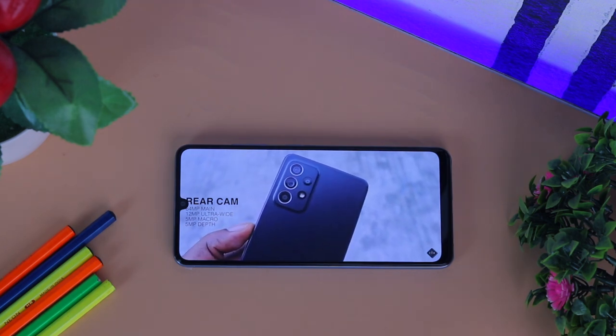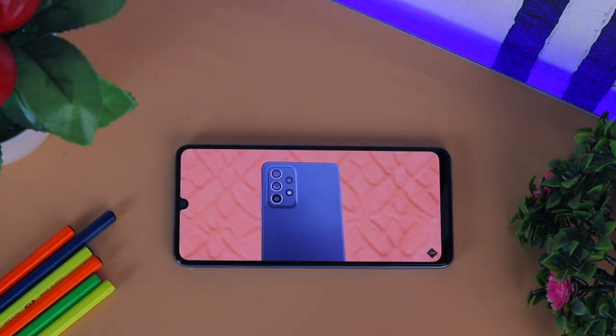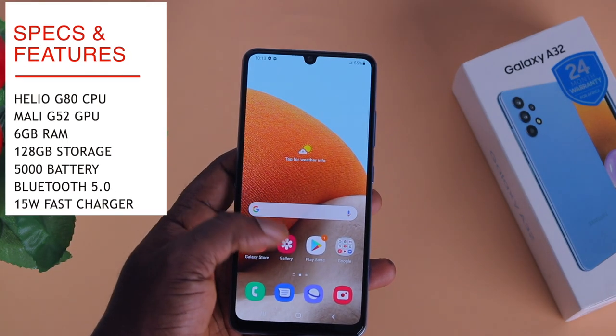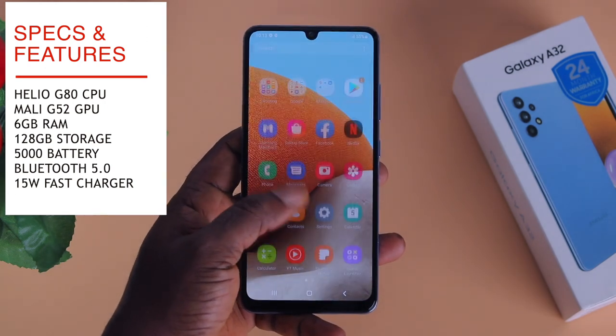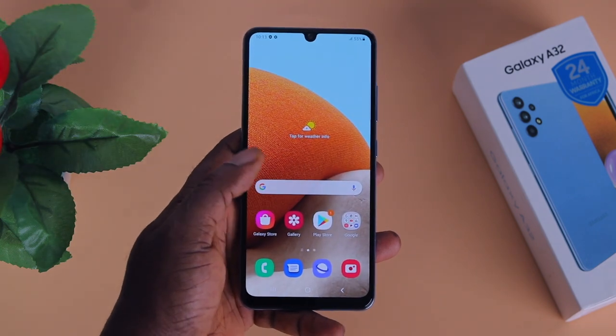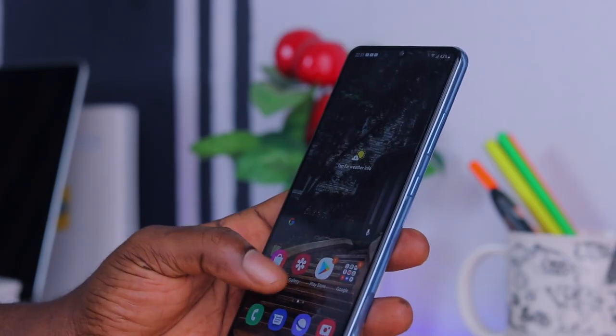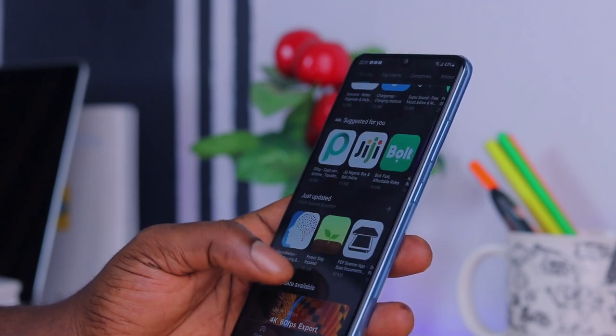The Samsung Galaxy A32 comes bundled with the MediaTek Helio G80 processor, 6 gigs of RAM, and 128 gigabytes of internal storage. One UI 3.1 is on board on top of Android 11. Now, performance is the bottleneck of this device — this is not a fast device at all.